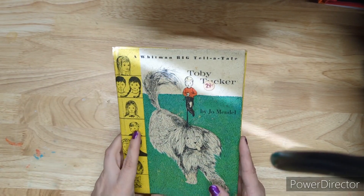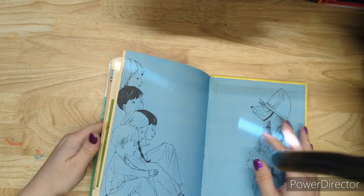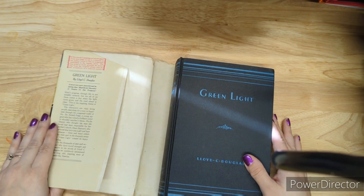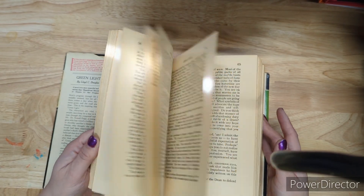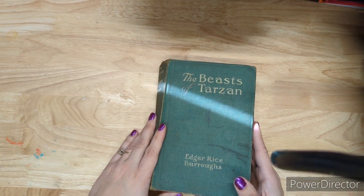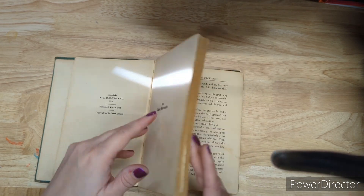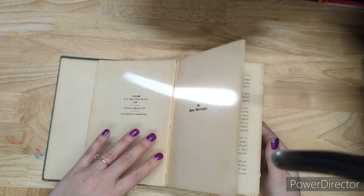Toby Tucker is a Whitman book for a dollar — it's got nice illustrations and a cute cover. Green Light also has a cool cover — it's in blue for some reason — and it's also a dollar, from 1935, with no pictures. Then I've got three Tarzan books. The Beasts of Tarzan is a dollar from 1916 — this book has seen some things, has some illustrations, and is totally beat up in a beautiful way.